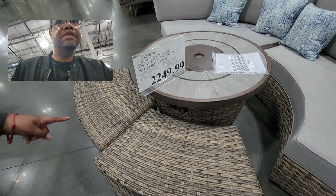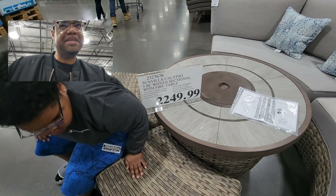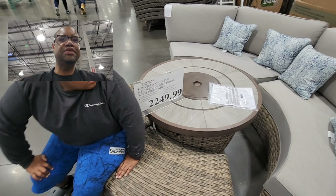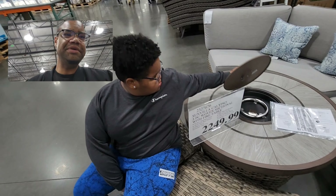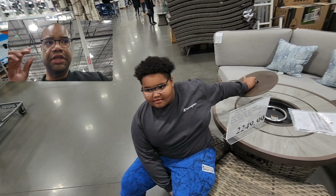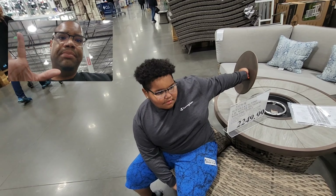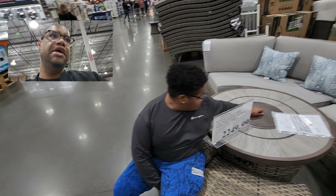This is the Sun Villa Calypso five-piece woven sectional with a fire table — $2,249. Would you buy this? The thing about these is you've got to keep buying propane tanks. We like to do wood fires — that's one of our chill things to do at home.